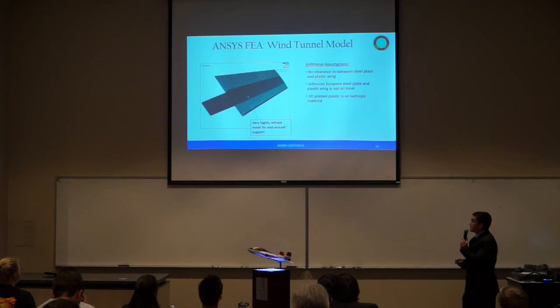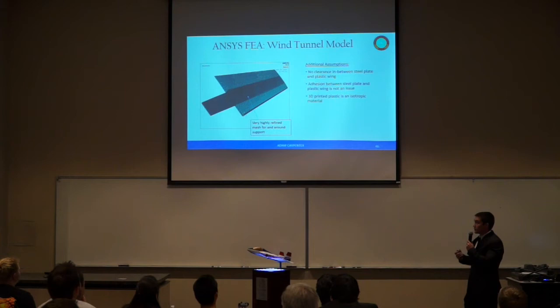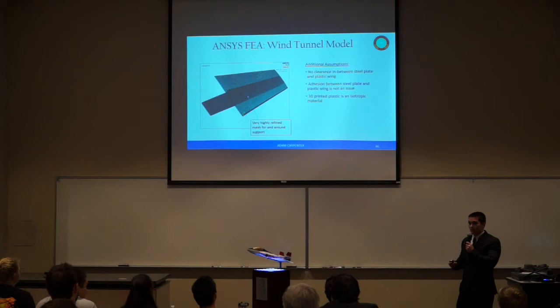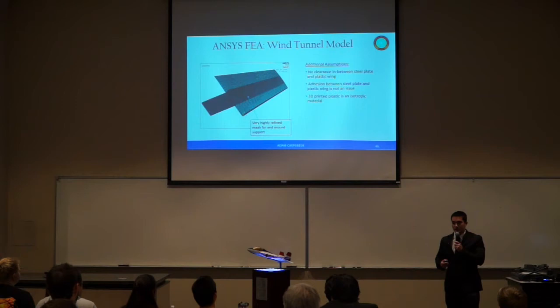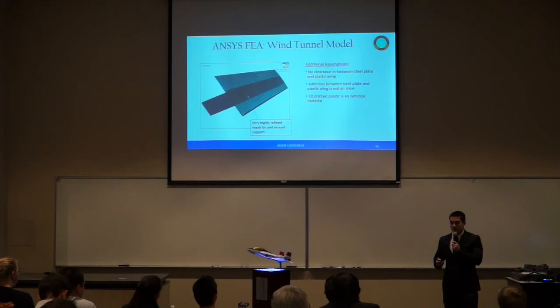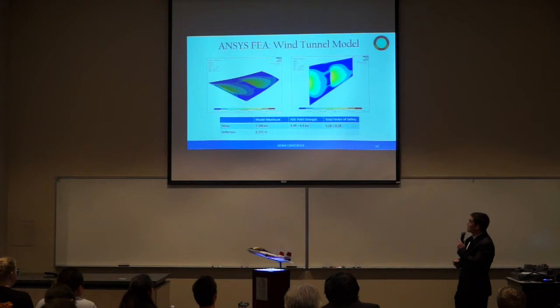Several assumptions were built into our model. The first assumption is that there is no clearance between the steel plate and the plastic wing, as elements need to be in contact to transfer loads — in practice, a small clearance will be filled with epoxy. The second assumption is that adhesion between the steel plate and the plastic wing is not an issue, valid as long as the epoxy can withstand the load applied. The third assumption is that the 3D-printed plastic is an isotropic material, which is a rather poor assumption, mitigated by incorporating a large factor of safety on the ABS plastic portion.